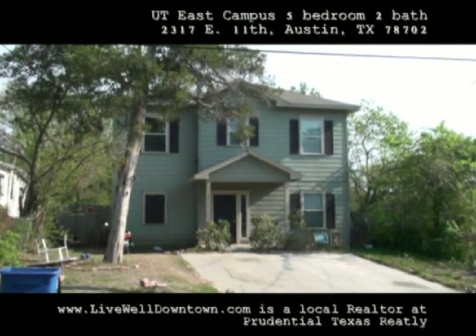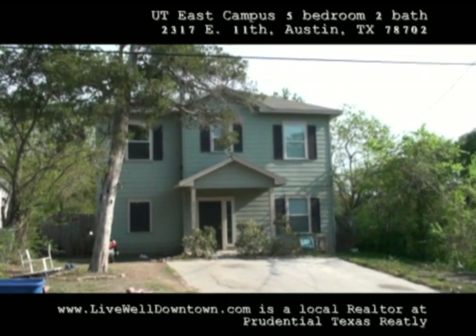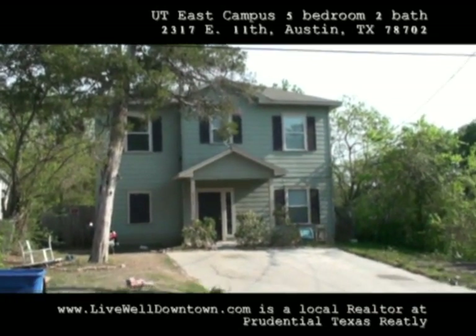I'm at 2317 East 11th Street, and this is a really, really cool five-bedroom, two-bath pre-lease here for UT students. We currently have UT students in there.